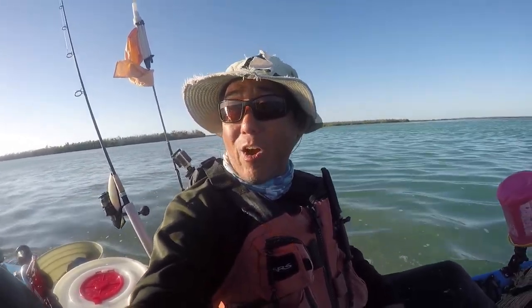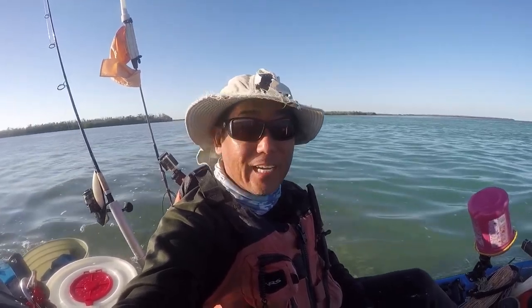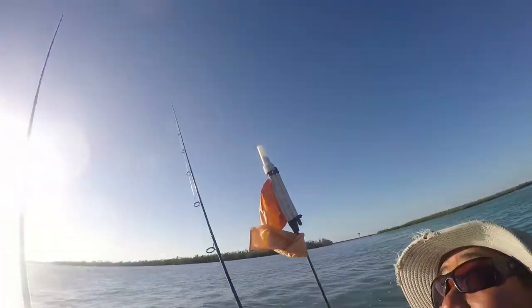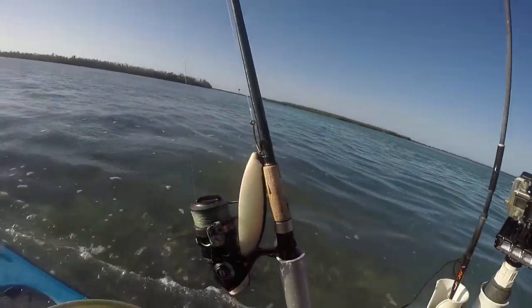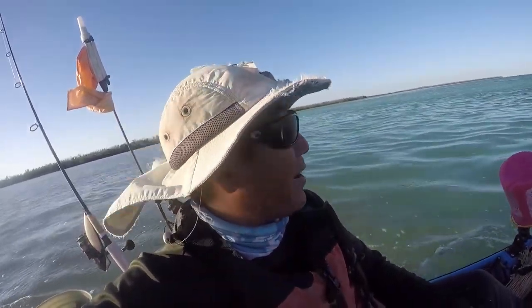I made another run back out to shark channel just to see what's up. Definitely a lot windier than yesterday. I did bring a couple of the new paddle tails, so I was looking to try those out.